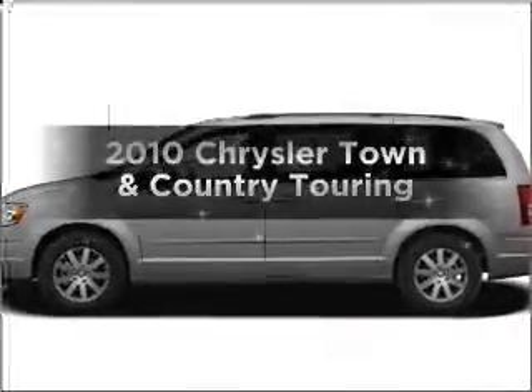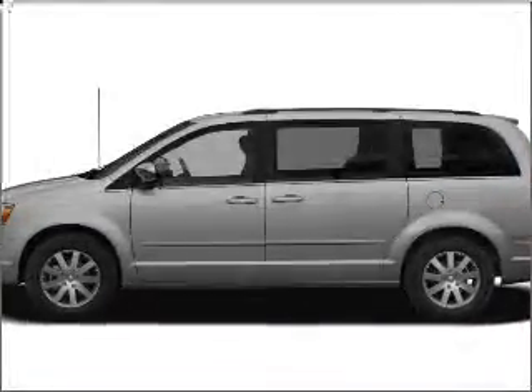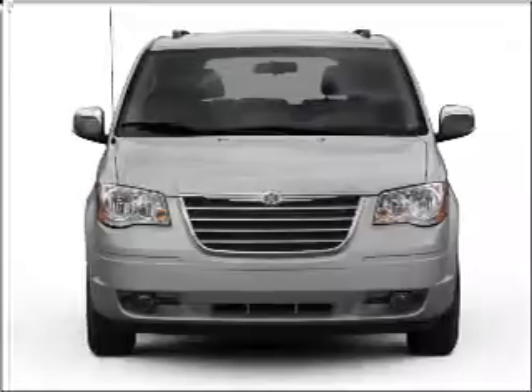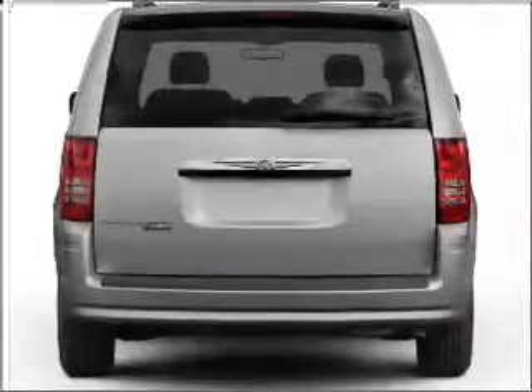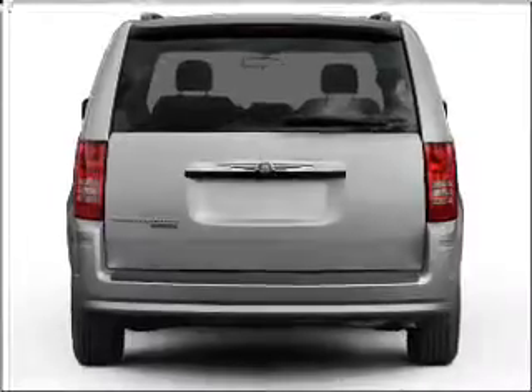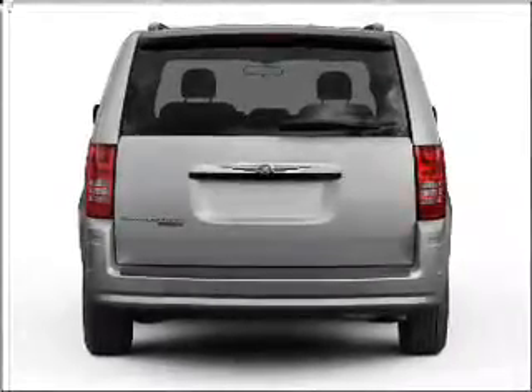Introducing the 2010 Chrysler Town & Country — everything you need under one roof with this great vehicle. With a solid 6-cylinder engine that responds smoothly to its automatic transmission, the anti-lock braking system will keep you safe on the road.